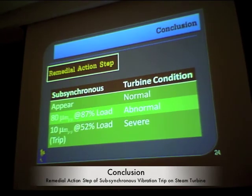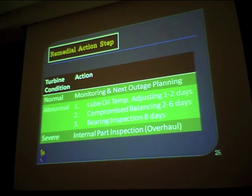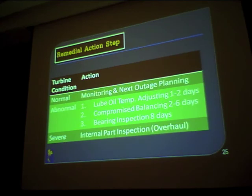This is our guideline, and I hope you can apply it in your own power plant. When sub-synchronous vibration appears at only a small magnitude, the turbine condition may be considered normal. However, in this case 80 microns at 87% load is abnormal, and even 10 microns causing a turbine trip is a more severe case. Based on the turbine condition assessment, if it is normal you can monitor it and plan for correction at the next outage. If it is abnormal, there are three choices — including adjusting lube oil temperature — as a fine-tuning step before a major outage.